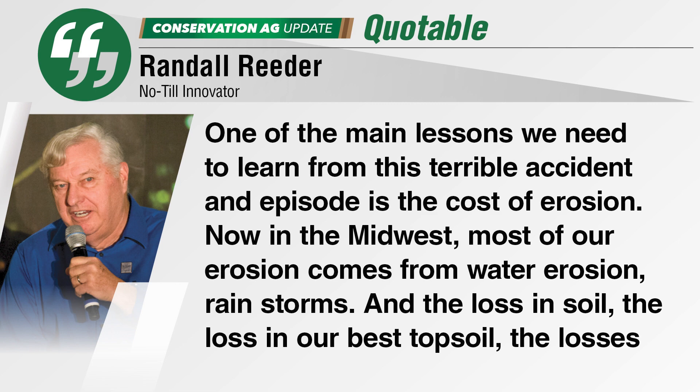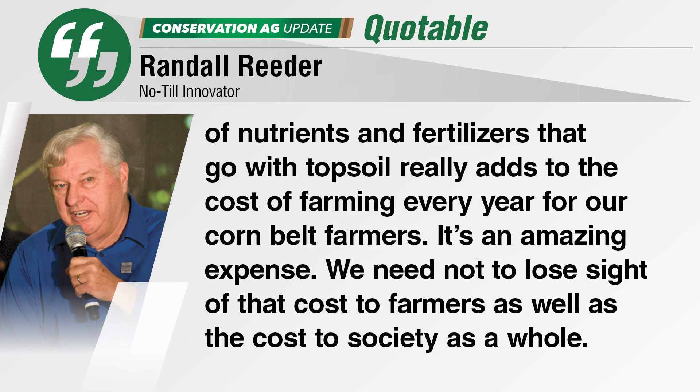One of the main lessons we need to learn from this terrible accident and episode is the cost of erosion. Now, in the Midwest, most of our erosion comes from water erosion, rainstorms. And the loss in soil, the loss in our best topsoil, the losses of the fertilizer nutrients that go with that topsoil really adds to the cost of farming every year for our Corn Belt farmers. It's an amazing expense. And we need not to lose sight of that cost to farmers as well as the cost to society as a whole.